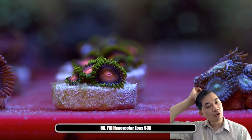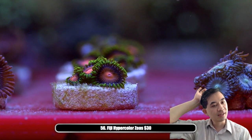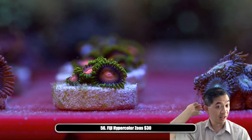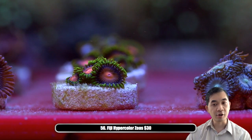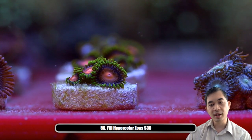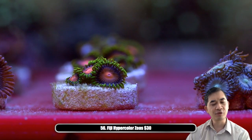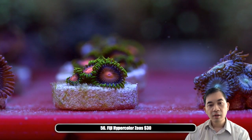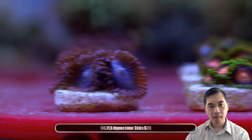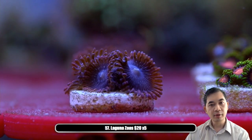Corey Victoria asks: is it normal that their Kenya tree breaks off a piece of itself every once in a while? Yes, that's definitely par for the course. Kenya trees reproduce like crazy that way — they drop off babies. We'll have some Kenya trees on later so we can talk about that more. Number fifty-seven — some Laguna zoas.